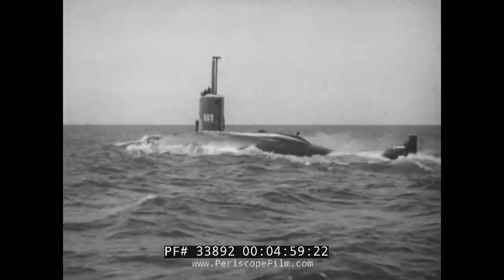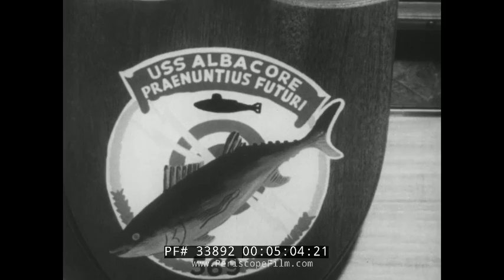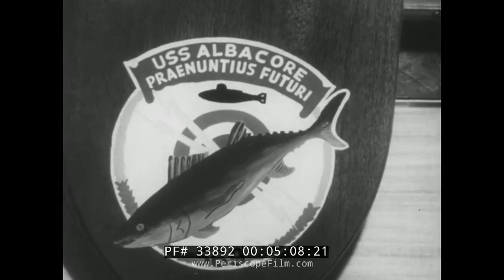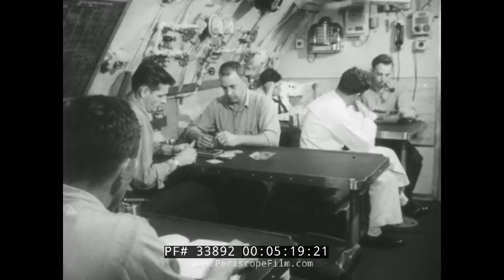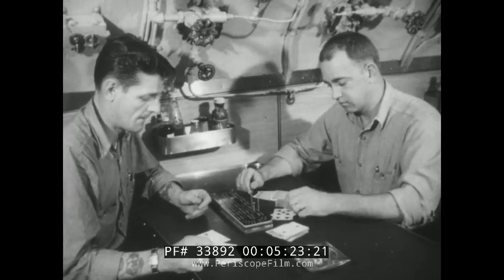At sea, her rounded body shows the striking resemblance between Albacore the submarine and the fast, rangy game fish she's named after. Below decks, the crew's quarters reflect the Albacore's smaller size — compact alright, but comfortable. If you want more elbow room, there is always the wardrobe. And where you find submariners, you'll find cribbage.